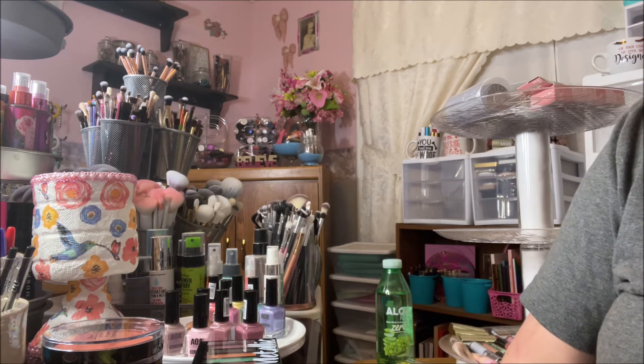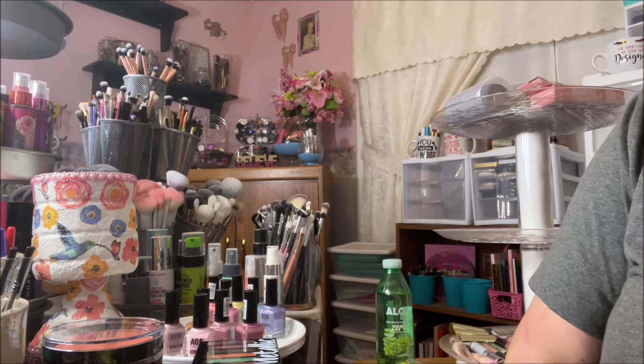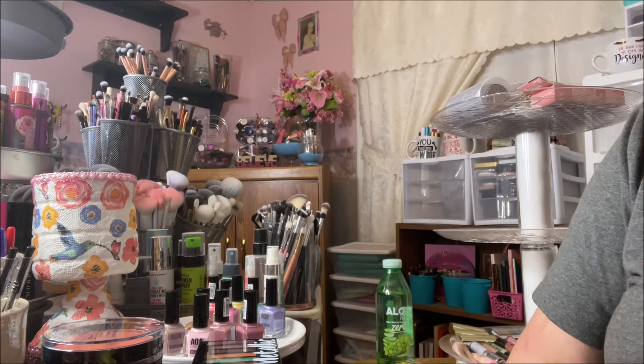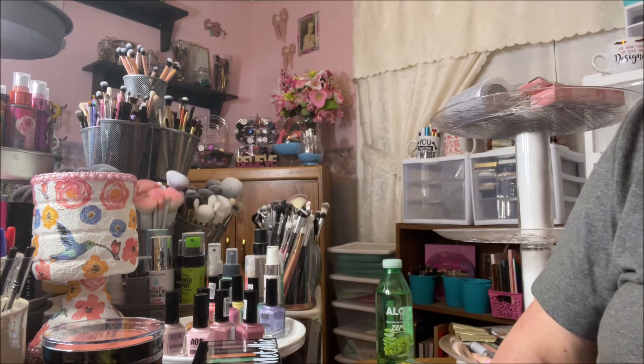Hey y'all, it's Nona and today I'm here with another Shop Miss A haul. I've just been really buying all the new releases that I'm seeing on Shop Miss A, especially the makeup ones.